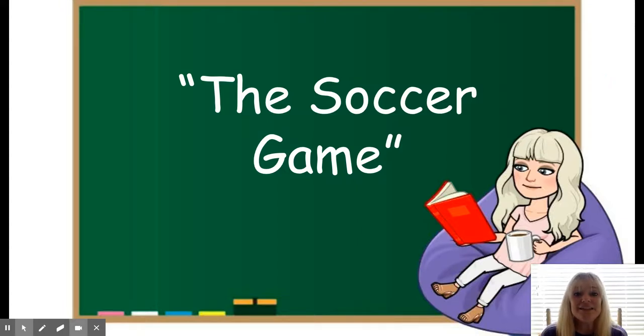Hey guys, it's Ms. Stevens. Today's story talks about a soccer game. When people play games, they work together and they have fun. The title of today's story is The Soccer Game.